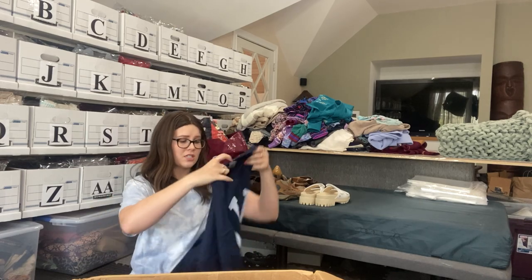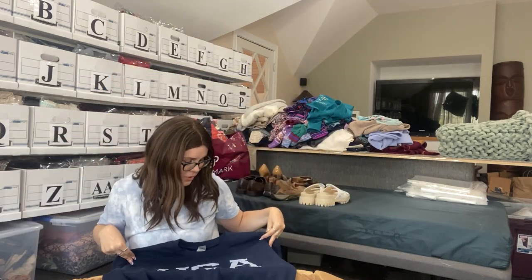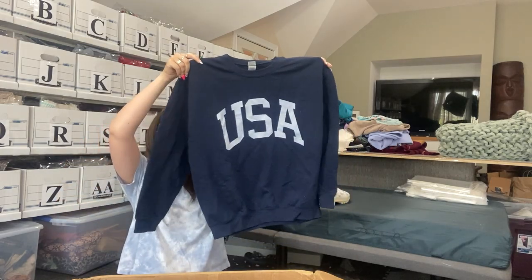Just a Gildan shirt that says USA on the front. Honestly, this could totally be listed. I know a lot of people would not list stuff like this, but some people just want basic wear like this. I probably will list this one. Not bad.